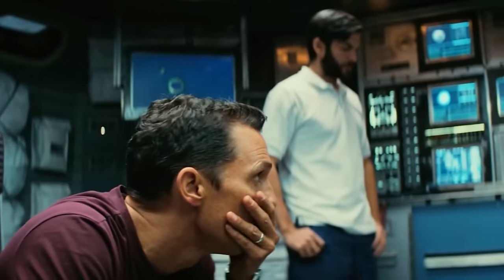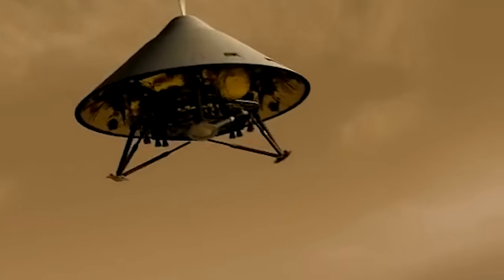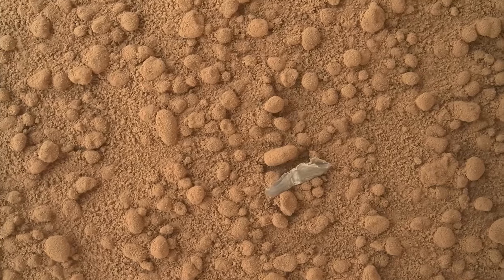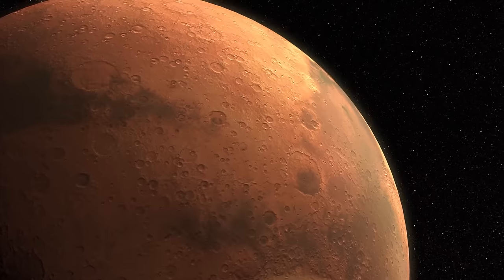Curiosity's not alone in this — other Martian rovers like the Mars Phoenix Lander and the Opportunity rover have also shed bits and bobs on their journeys through the red planet.